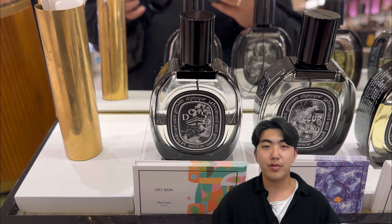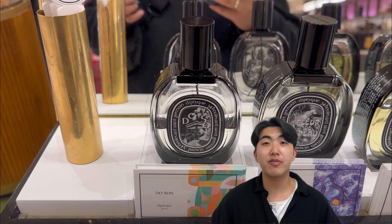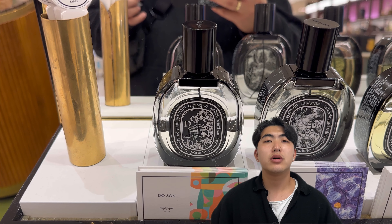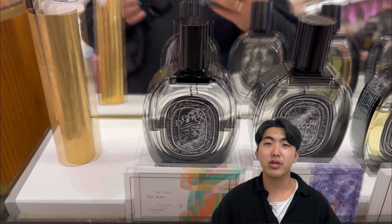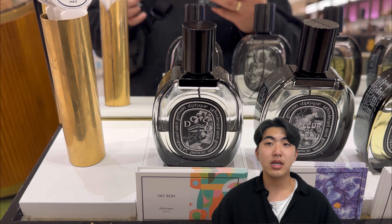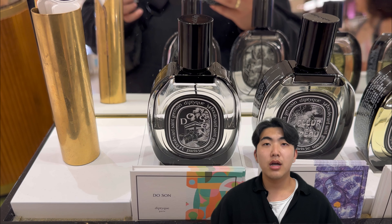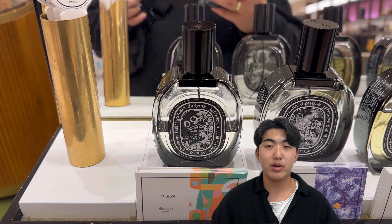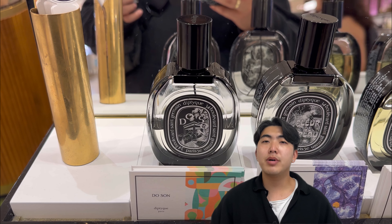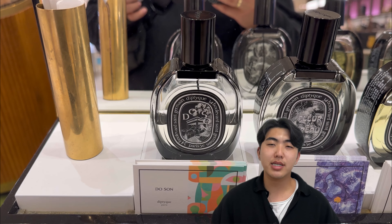The base notes of Do Son Eau de Parfum anchor the fragrance and give it a soft and lingering presence. A hint of musk and woody accords provide a subtle warmth and depth, adding a touch of sophistication. Overall, Do Son Eau de Parfum is a beautiful and romantic fragrance that captures the allure of a blossoming flower garden by the sea, combining the creamy and seductive scent of tuberose with other white florals, balanced by gentle musk and woody notes.